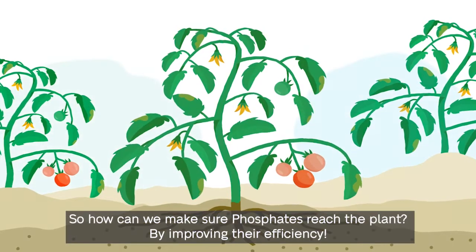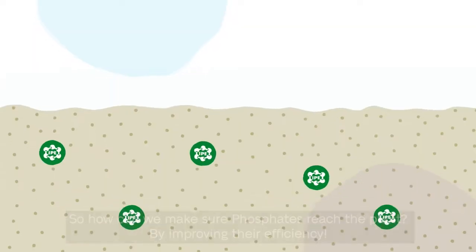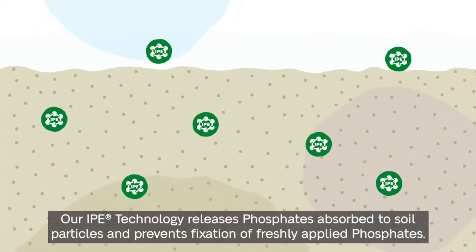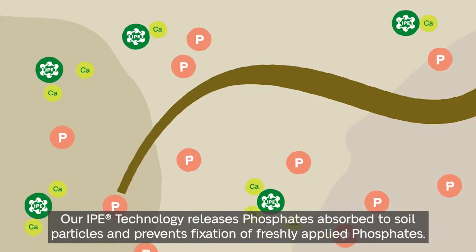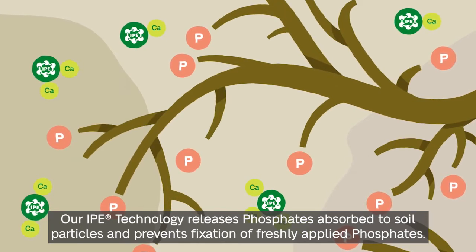So how can we make sure phosphates reach the plant? By improving their efficiency! Our IPE technology releases phosphates absorbed to soil particles and prevents fixation of freshly applied phosphates.